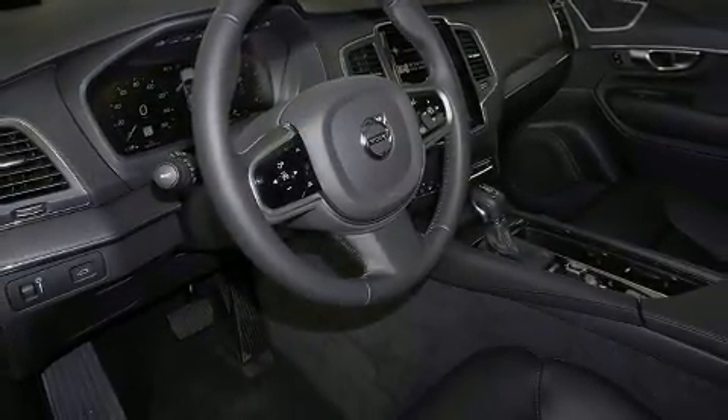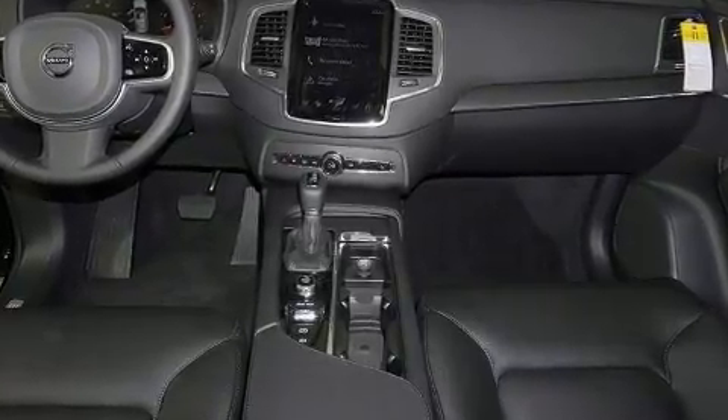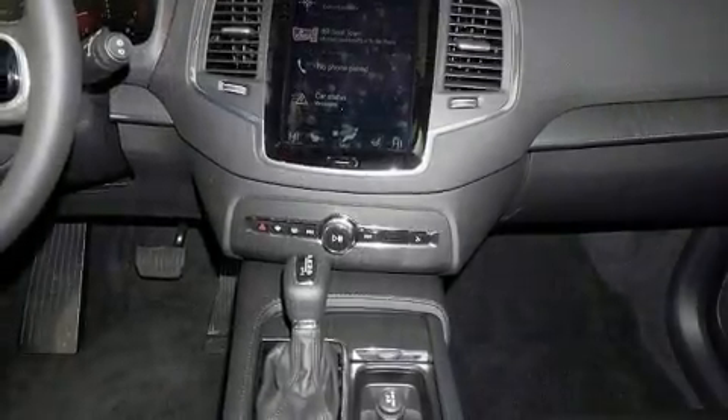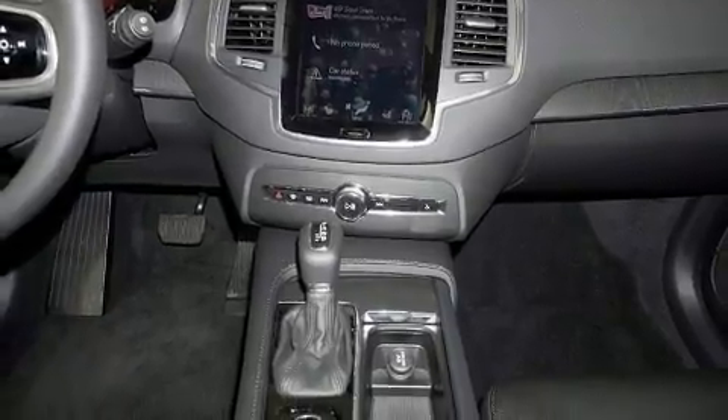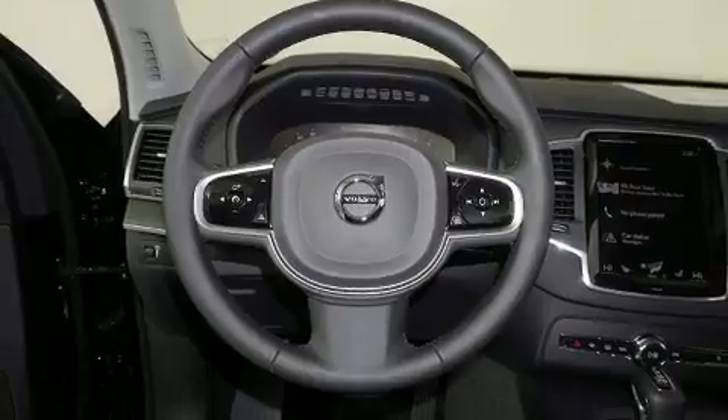Top features include heated front seats, leather upholstery, front and rear reading lights, automatic dimming door mirrors, fully automatic headlights, a power rear cargo door, rain sensing wipers, and a split folding rear seat.